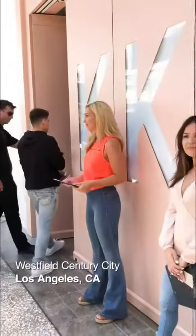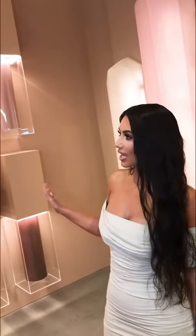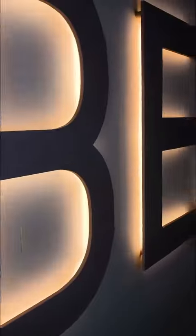I am here in my KKW Beauty pop-up shop — we opened today, and I'm so excited to give you a tour. We have everything kind of oversized, super-sized, these big giant concealers. I love how this looks. I love how the whole store turned out. This whole wall of perfumes — we have my crystal perfume, we have my body perfume, and we have a huge body box that you can step into and experience the fragrance.